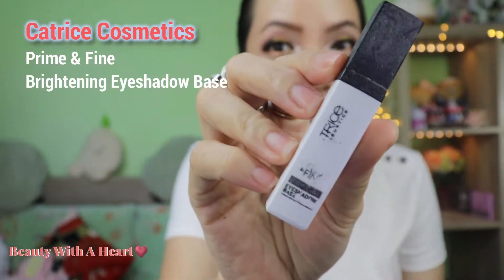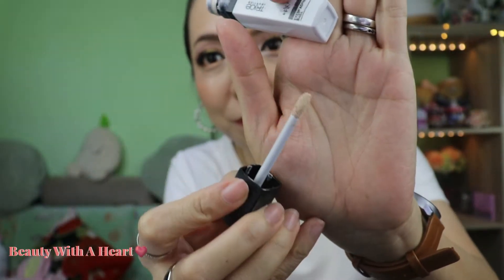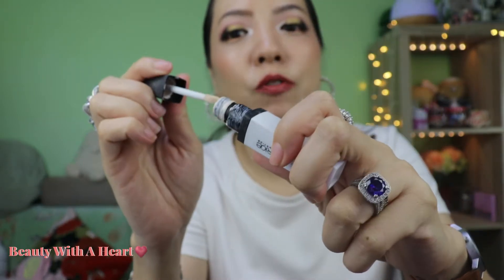And now to the eye products. Starting off with this Catrice Prime and Fine Brightening Eyeshadow Primer. This is in a doe-foot applicator type and it's white — but it's already discontinued. I'm not sure if it's because I kept it for quite some time, but the texture is more diluted than when fresh. It has also started to have a funny smell, so I guess I have to throw this away too. Because of the whiteness, it helps to brighten up eyeshadow colors and make them more vibrant.